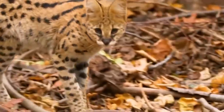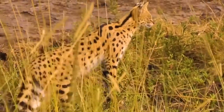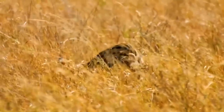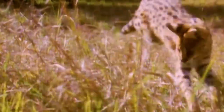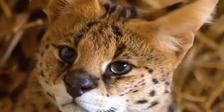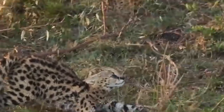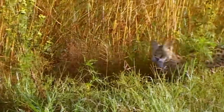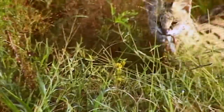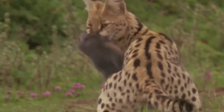Despite their relatively small size, servals possess impressive strength and muscularity, allowing them to capture and overpower prey larger than themselves. Servals measure approximately 2 to 3 feet in body length, with the tail adding an extra 12 to 18 inches and serving as a balancing tool during hunts. With long legs and flexible bodies, servals can reach speeds of around 40 to 50 miles per hour in short bursts, with rapid directional changes aiding in chasing agile prey.